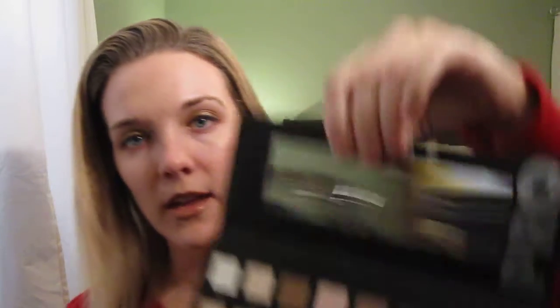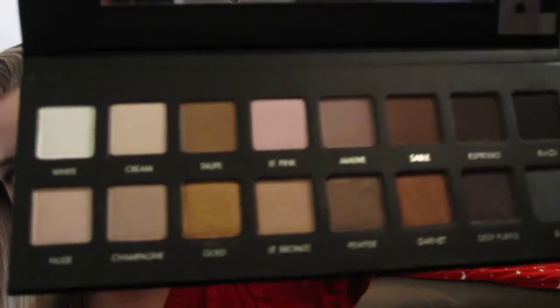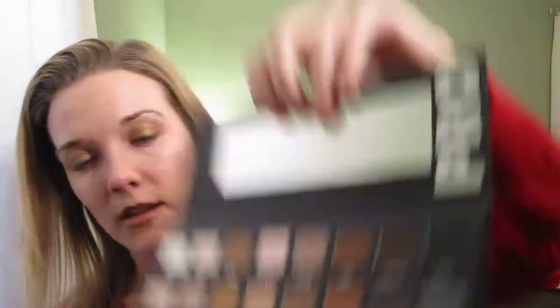I broke down and I got the Lorac Pro palette yesterday. It was just so pretty to resist. I love golds and all these colors — like garnet, pewter, champagne, gold. I love all those colors, so I'm excited to try that. I've been on a Lorac kick lately.